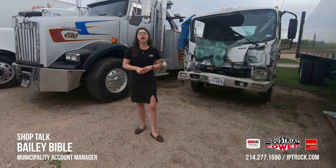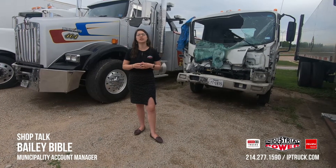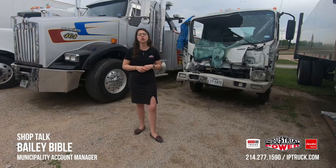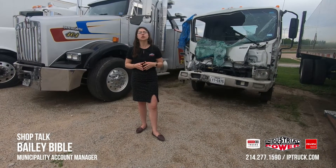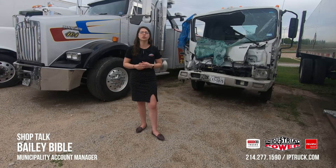If you have any questions about what we can provide, visit us at iptruck.com. We have a new website for our municipality entities that goes over scope of work and parts we can provide, including active vendor lists and contracts that you can piggyback to receive a lower price point.